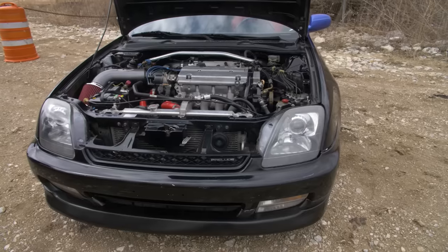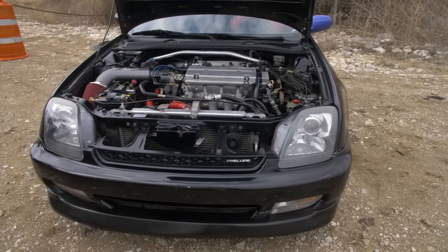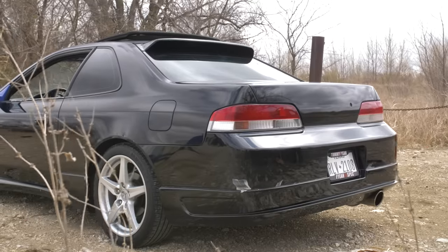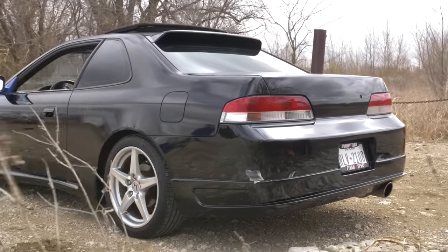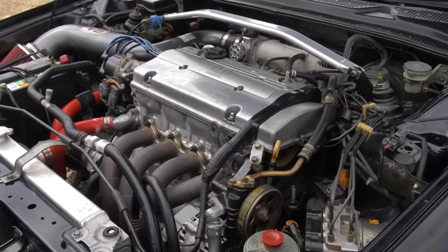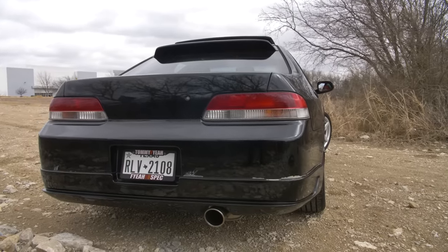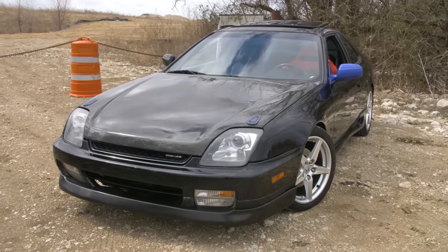This one was bought as a beater off of Craigslist, and it has some of the most ancient early 2000s technology in the tuner scene I've ever seen. It has an H22A engine swap, and is just charming to rev to 8,000 RPM. So why does the Honda Prelude get so much hate? Let's go for a drive and find out.